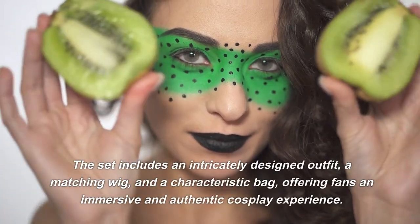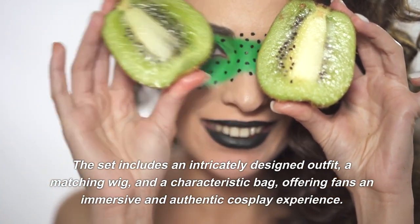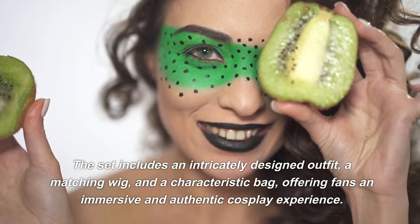The set includes an intricately designed outfit, a matching wig, and a characteristic bag, offering fans an immersive and authentic cosplay experience.